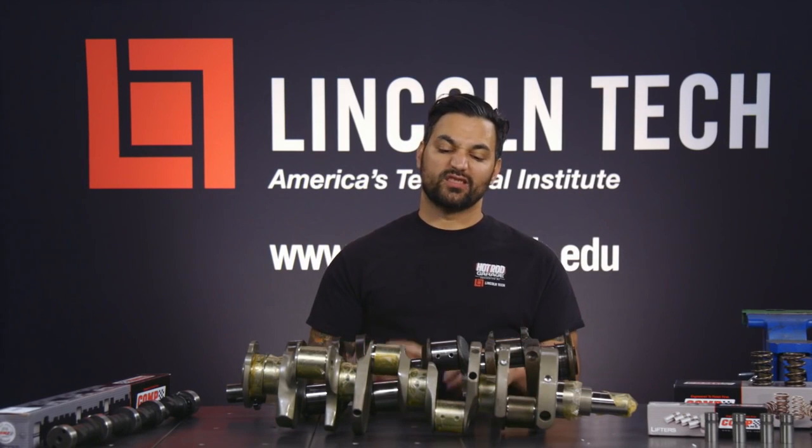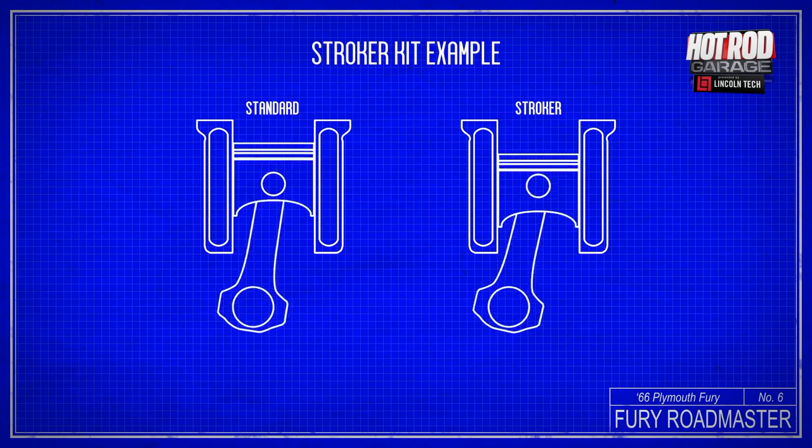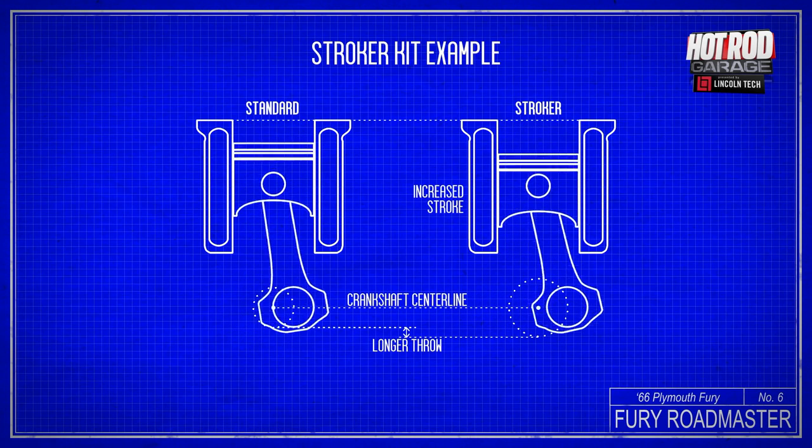A stroker engine has a crankshaft that has physically longer crank throws. The displacement or size of an engine is determined by the bore and stroke of each cylinder. When you increase the stroke of an engine with a stroker crankshaft, you increase the engine size and the amount of air it can move, and therefore, the amount of power it can make.